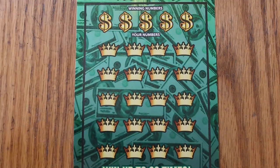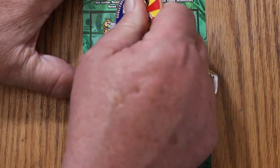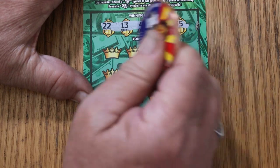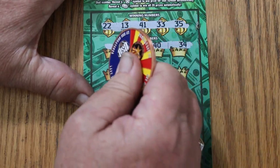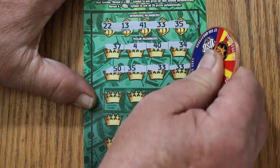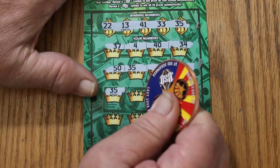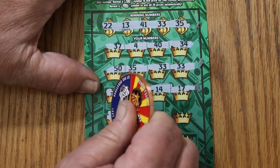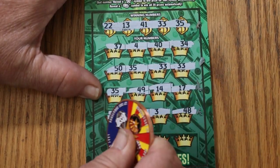That looks about right. Let's get cranking here — it's not the easiest ticket to scratch. Winning numbers: 22, 13, 41, 33, and 35. Now scratching the prize grid: 37, 4, 40, 34 — nothing. Then 50, 35 — we got a match! 33, we got another match. And another 33. Outstanding. That's a good start to a session. 35, we have another match. 49, 14, 17, 39, 1, 3, 48, 36.